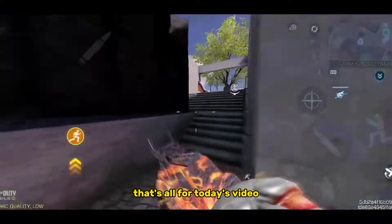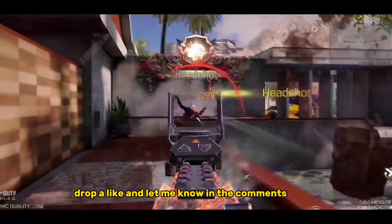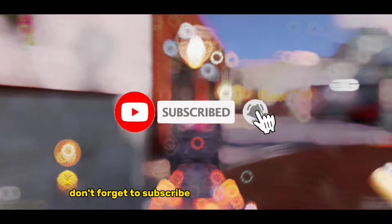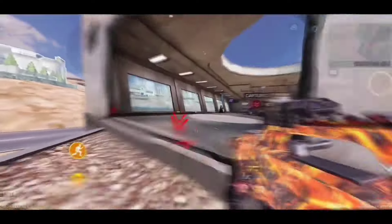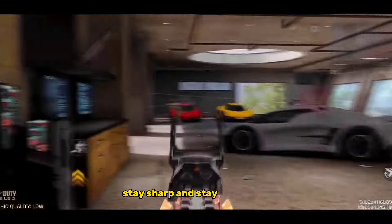That's all for today's video. If you found this loadout guide helpful, drop a like and let me know in the comments below. Don't forget to subscribe for more awesome content. Thanks for watching and I'll see you in the next one. Stay sharp and stay victorious.